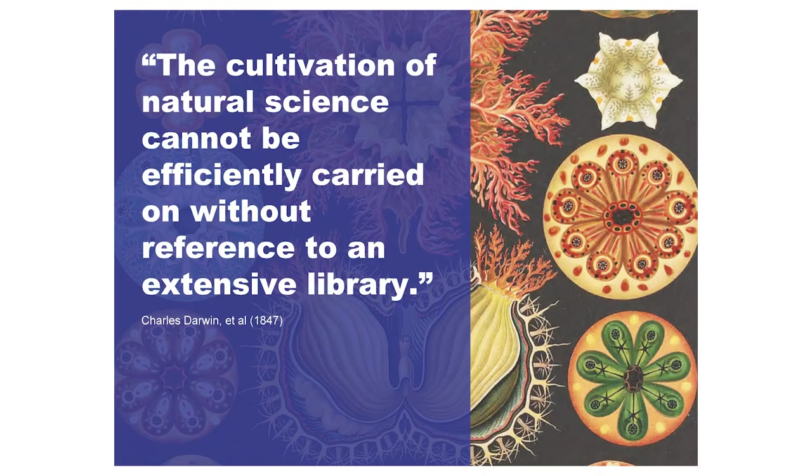The reason BHL was created is to provide users easy access to the world's biodiversity literature and archives. This is something natural historians, horticulturists, botanists and others always wanted. In fact, Charles Darwin and his peers wrote to the British Museum in 1847 stating that without a good library, you cannot produce good research. Hence BHL was created.